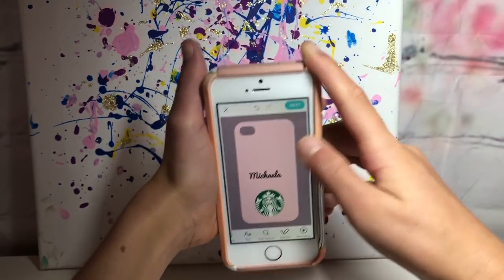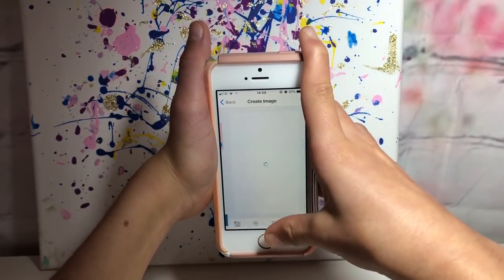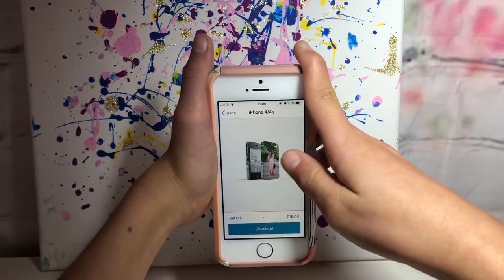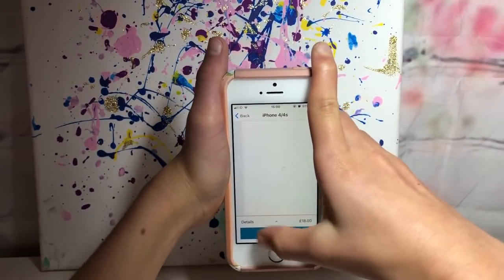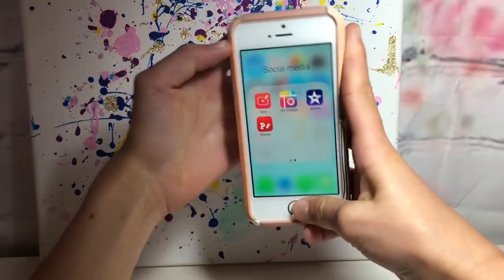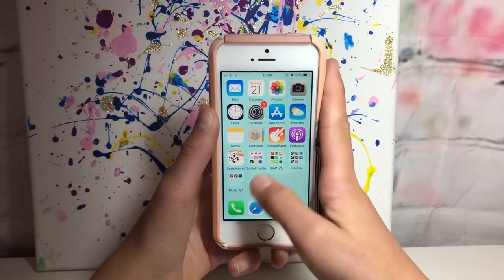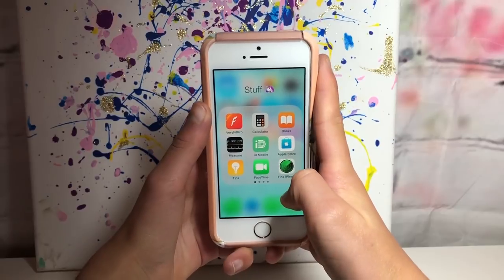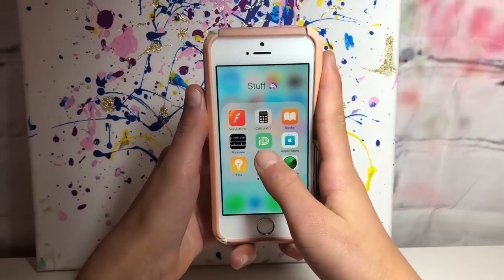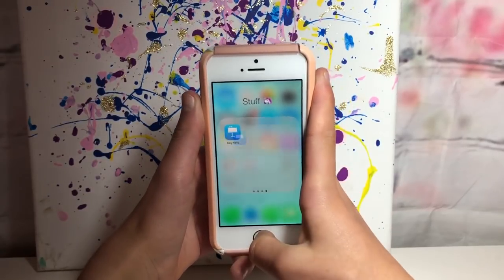You can move things around, edit it, then go to Next and it will tell you the price and delivery details - really cool. That's my Social Media folder. The next one is the Stuff folder which has all the basic apps: Fitbit, calculator, iBooks, measure, FaceTime, Find iPhone, reminders, news - you know, all that stuff.